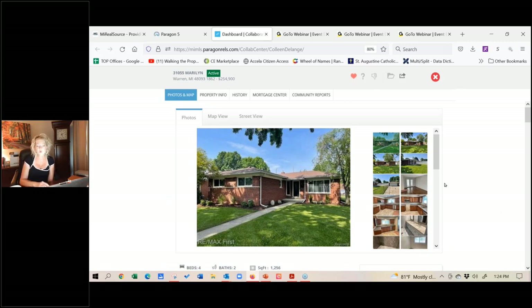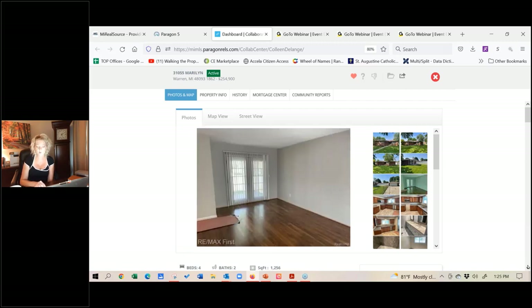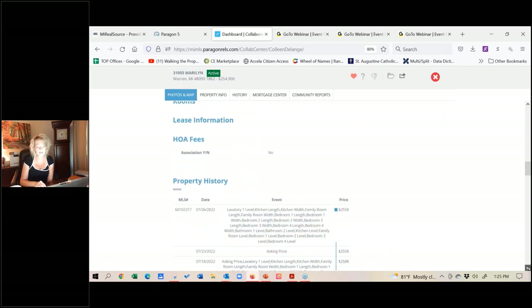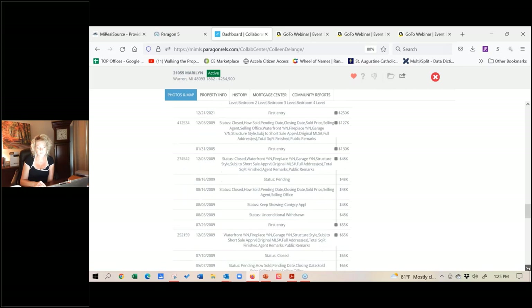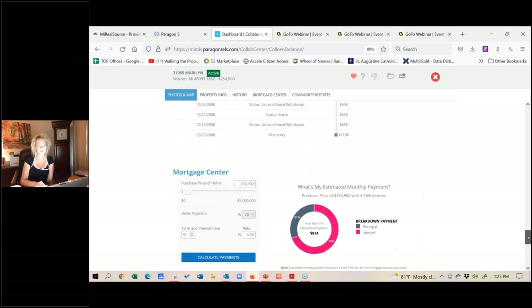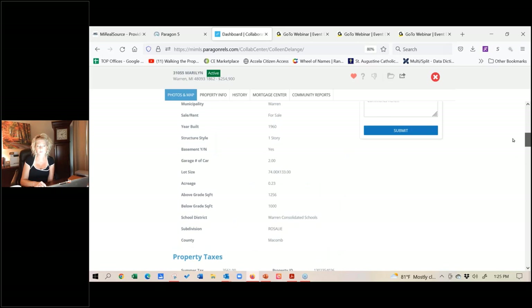If he wants more detail, he clicks the View Detail button. That takes him into all the information on this particular listing. Of course, they can see the photos, blow them up, do the gallery view. It's got that clear, simple view they're used to — how many bedrooms, how many bathrooms, remarks from the MLS. Buyers want to know room sizes and taxes, and all of that is captured here as well. Property history is listed. They can see community reports and use a mortgage payment calculator to estimate the payment for a particular property.